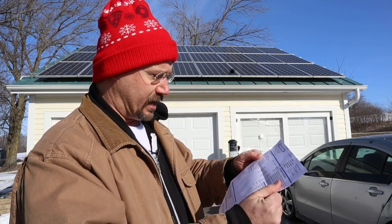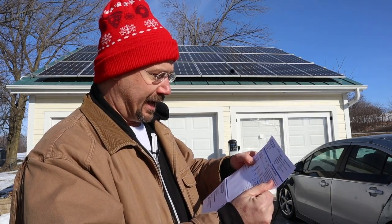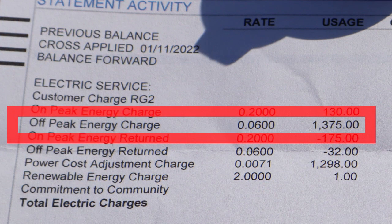Wow — looking at the energy usage: off-peak energy usage, 1,375 kilowatt hours. I used over a megawatt hour of energy this past month — holy cow — but it was all at off-peak times.